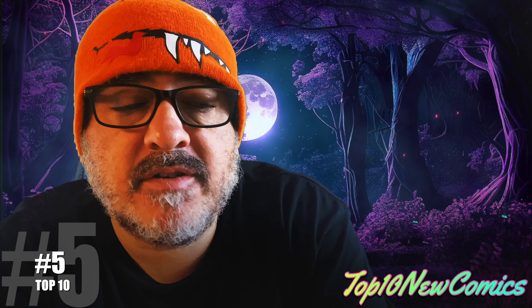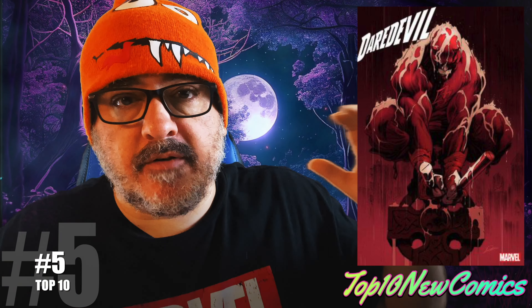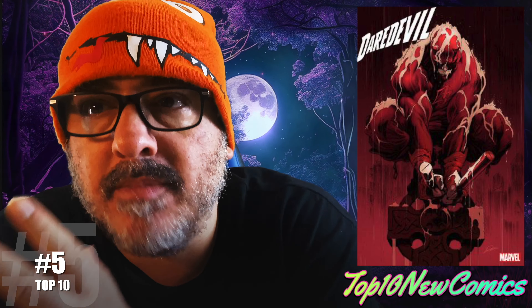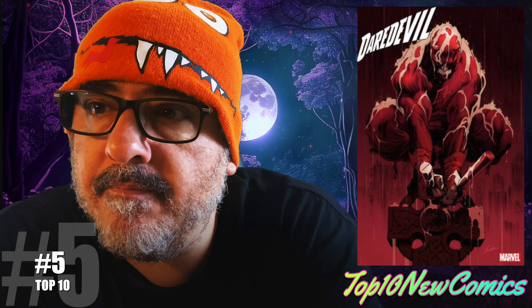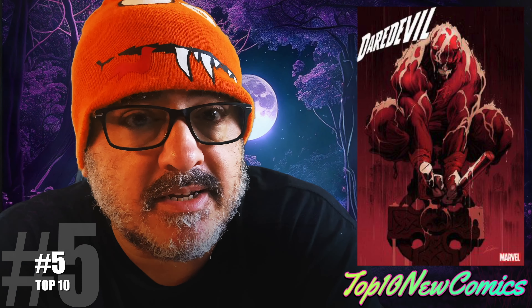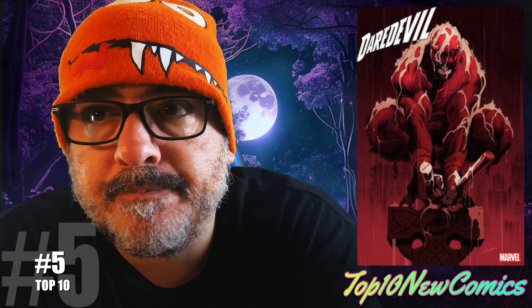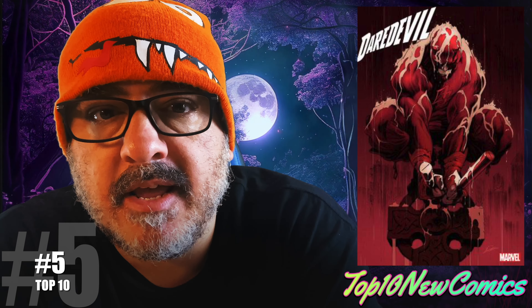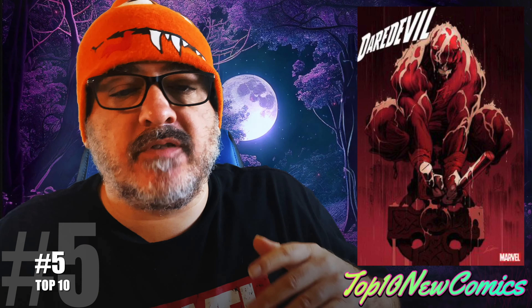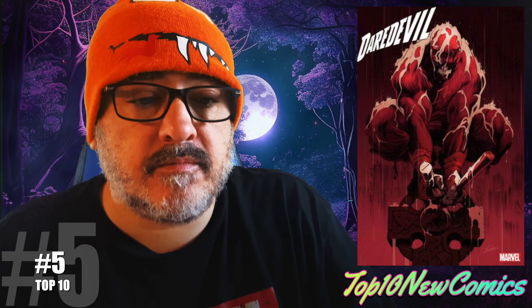Number five: Daredevil number one. The Lozano foil variant is sick. Basically they're restarting — before Matt went to hell, he died. Well, he's back and he has some memory issues. He is a full-on priest. Elektra watches over him. There's an appearance of a demon that takes over Elektra, which I don't know if it's a first full or not. Basically Matt starts to remember things again. This is kind of the number one beginning — nothing a huge key there — but that Lozano foil cover is sick, and it was a good read.